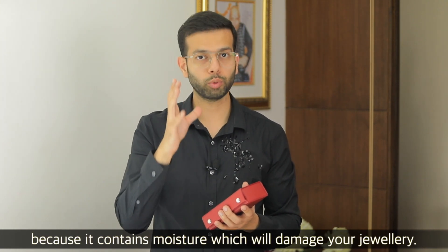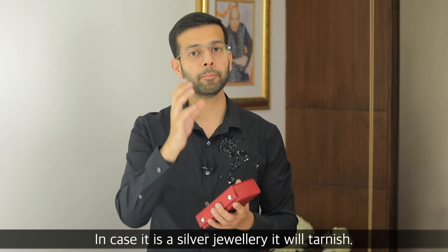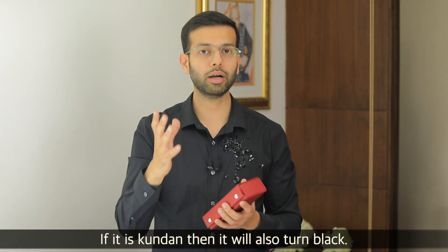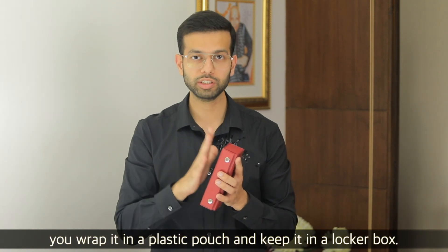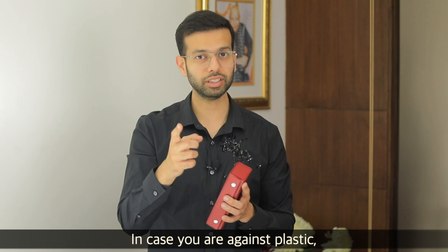Because inside the locker there is moisture which causes damage. If the jewelry is silver, it will tarnish. If it is Polki, the color will turn black. So make sure when you keep jewelry in the locker, you put it inside plastic. If plastic is not suitable for you, there are moisture-absorbing boxes available.